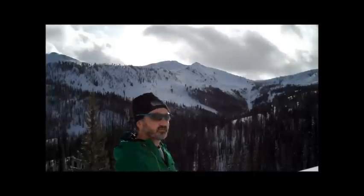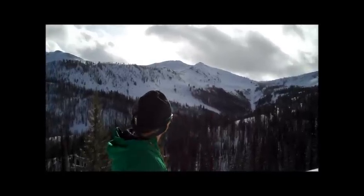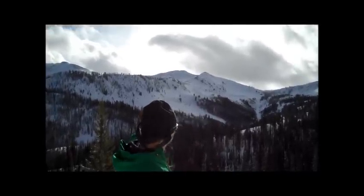It was actually pretty breezy today. If you look behind me, you can see the wind blowing. You'll probably be able to hear it in a little bit here.